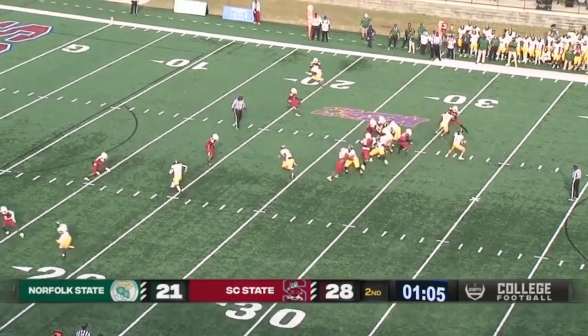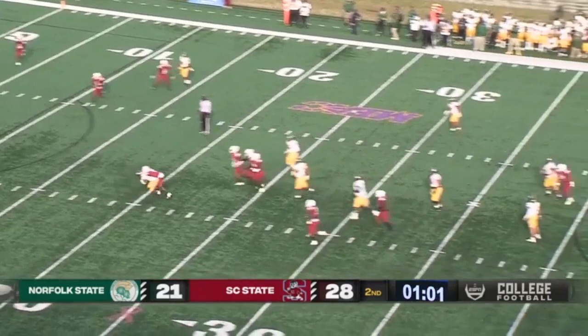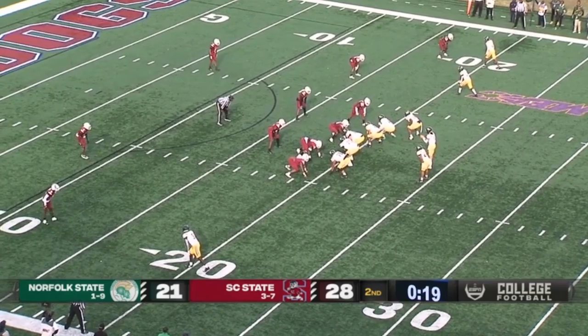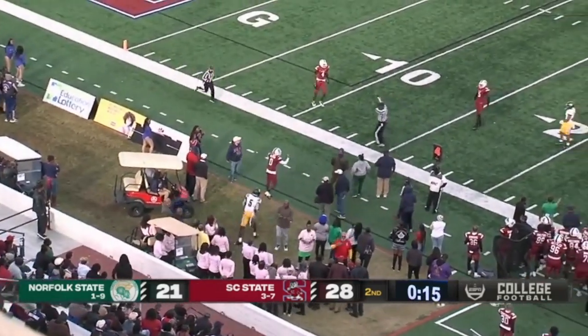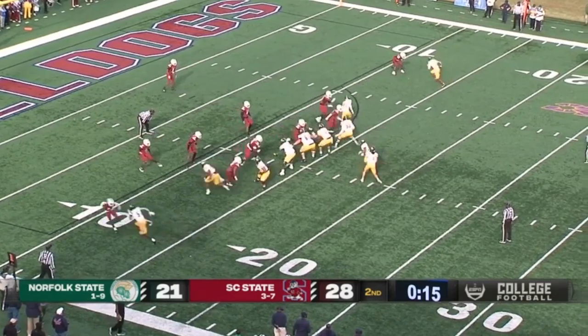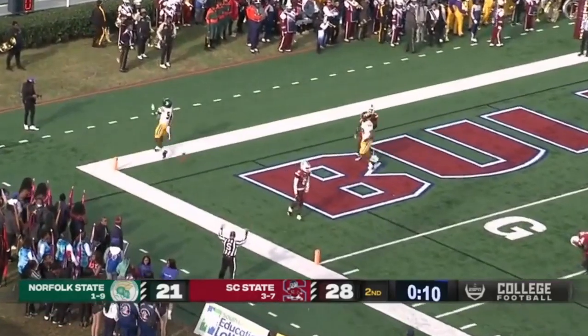1:06 remaining, third down and 10. Koons back to pass, going to roll to his left — throws, and that is caught by the receiver, brought down by Zion Keith at the 20, well shy of the first. Koons throws near side, flag is down however. Koons three-step drop, looking, going to throw near side — and that is caught. Touchdown Norfolk State!